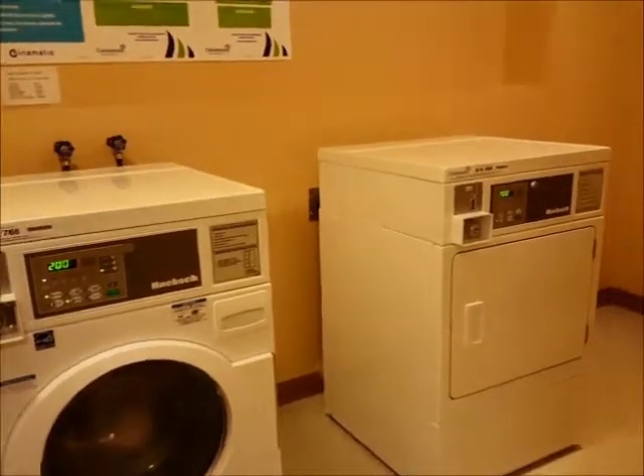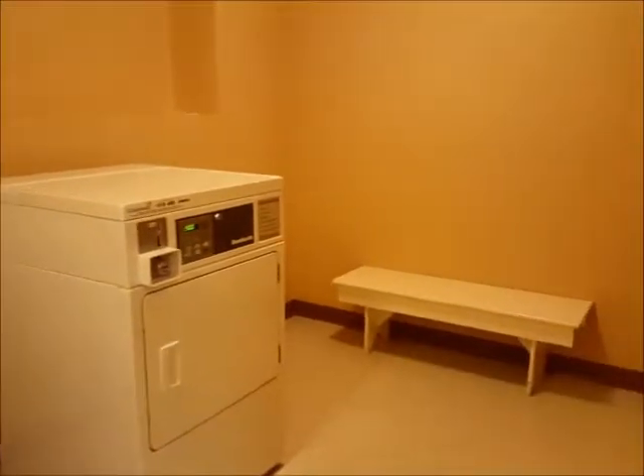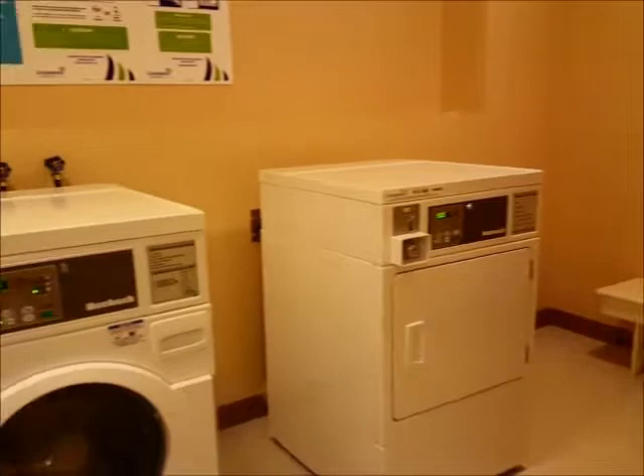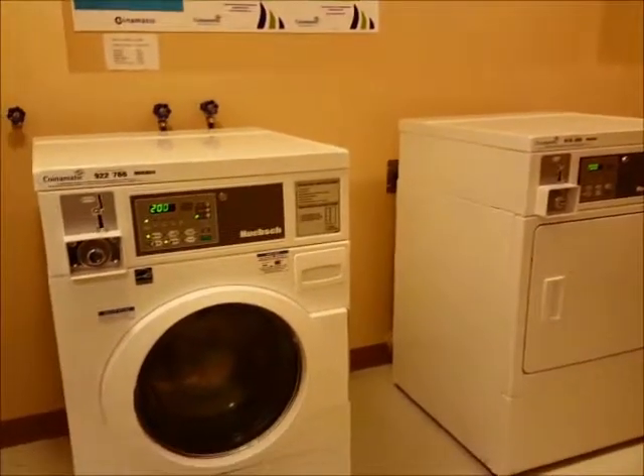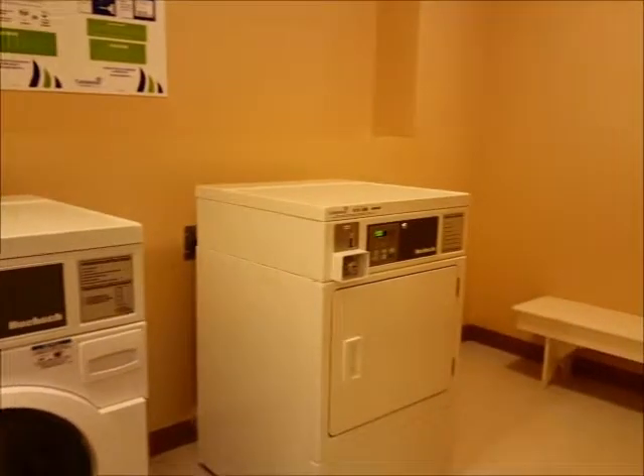Each floor has a laundry room. This is the laundry room for the third floor in unit 307. Coin-operated machines, newer, in good condition, and lots of space in the laundry room.